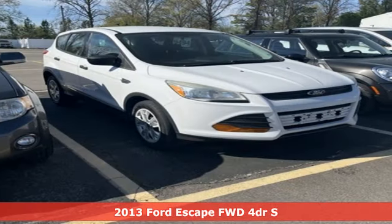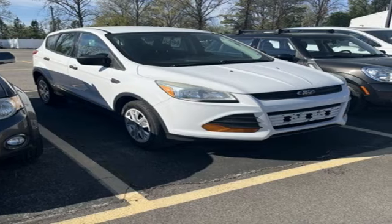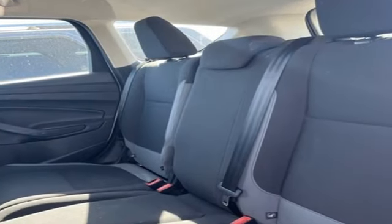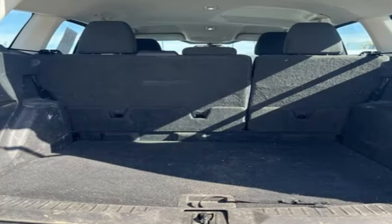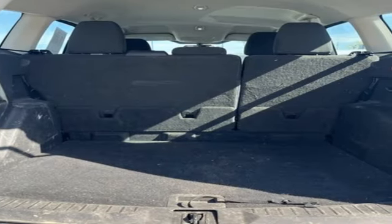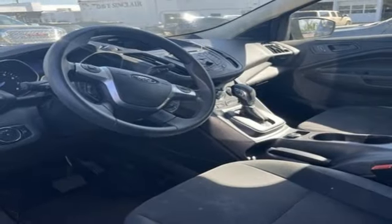It's equipped for all your driving needs and wants. Duratec engine, AM-FM stereo radio, multifunction steering wheel, auxiliary audio input, rear lip spoiler, power windows, and air conditioning.